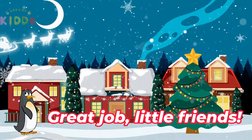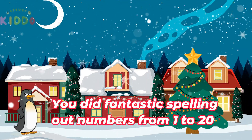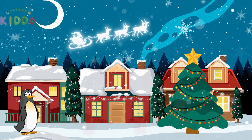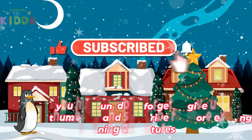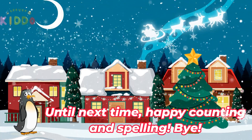Great job, little friends. You did fantastic spelling out numbers from 1 to 20. Keep practicing, and soon you'll be number and letter pros. If you had fun, don't forget to give us a thumbs up and subscribe for more exciting learning adventures. Until next time, happy counting and spelling. Bye!